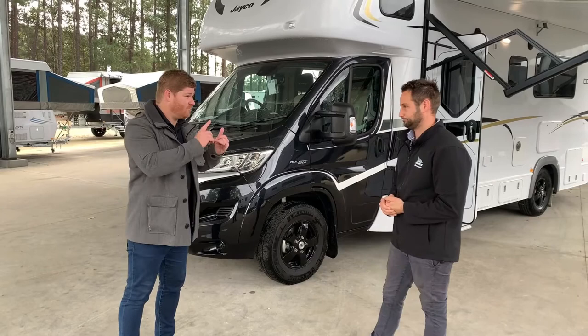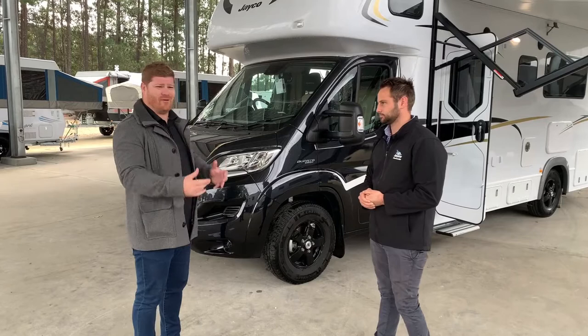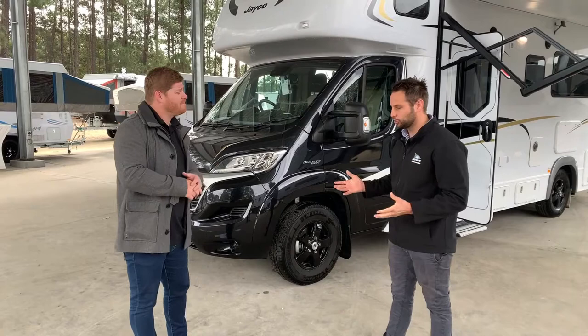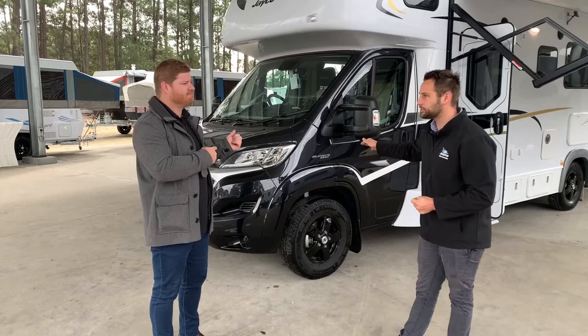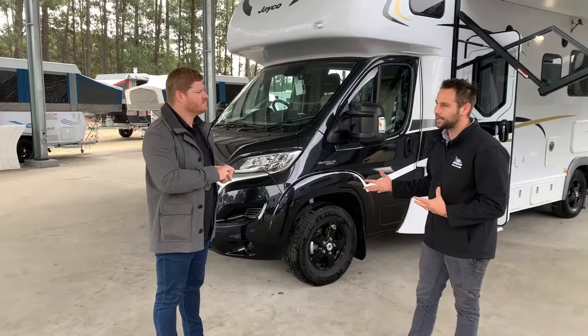One thing I want is to be able to tow something behind it. I'm going away for the weekend and want to load the kids' bikes and everything into a trailer. It's got a great towing capacity — 1,500 kilos. If I want to tow a car, there's a certain way to do it with this type of RV. We do recommend that you flat tow either a manual or you can get some automatics with a disengaging transfer case.